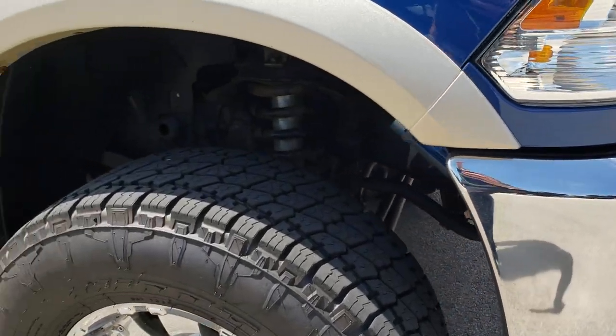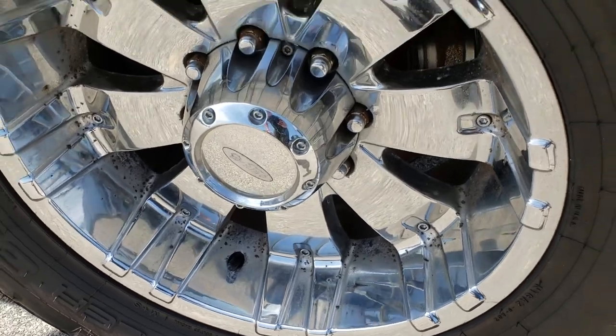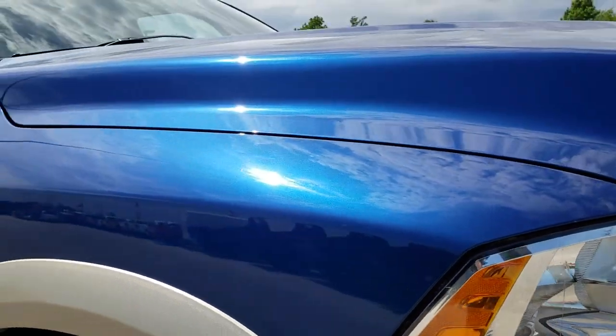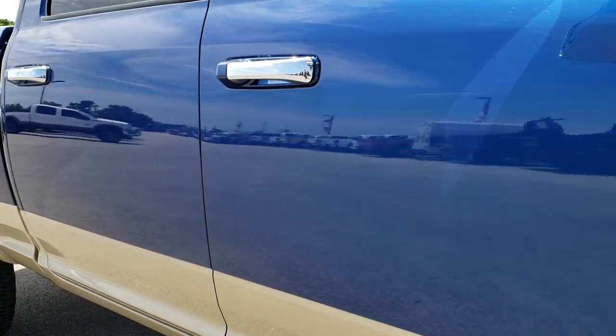Factory fog lights, passenger side rims in about the same condition as the driver side — pretty nice. And as we go down this side of the truck you can see just how clean that body is, how reflective and mirror-like that paint is.